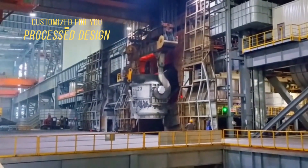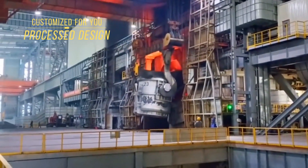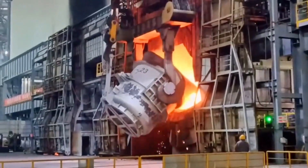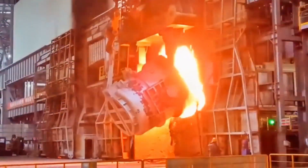Two: electric arc furnace (EAF) cranes. Designed for the heavy lifting required during the melting process, EAF cranes can handle molten metal, moving it from the furnace to the ladle with precision and safety.